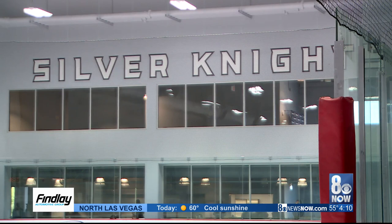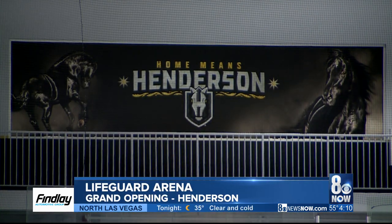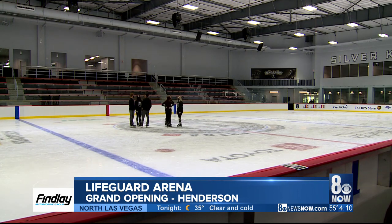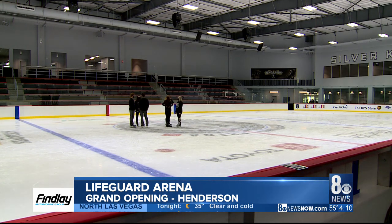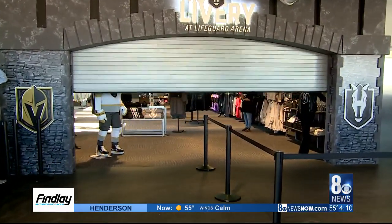The kids will really enjoy this — they'll learn hockey and continue to skate and enjoy the sport. Today was the grand opening of Lifeguard Arena. It's similar in every way to City National out there in Summerlin. In fact, truth be told, the Henderson facility might be a little nicer.